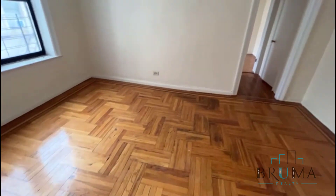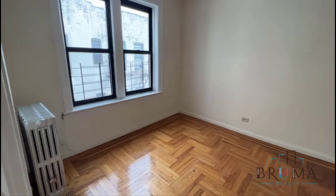Here you have the living room. Nice spacious living room, nice hardwood floors. It's very bright with two windows.